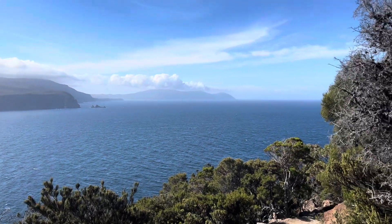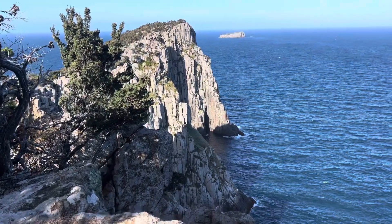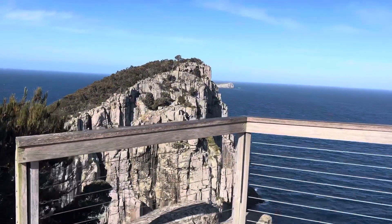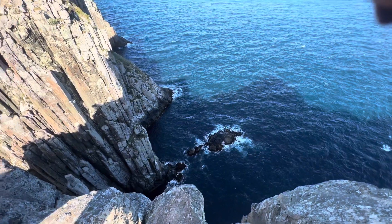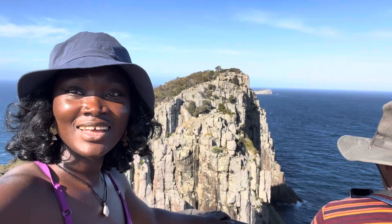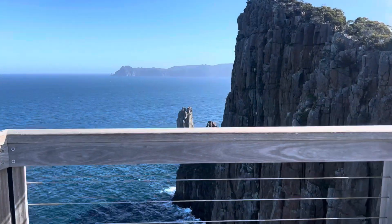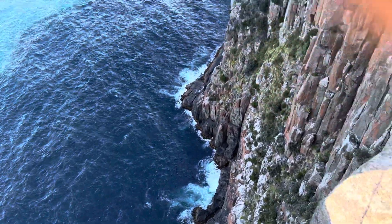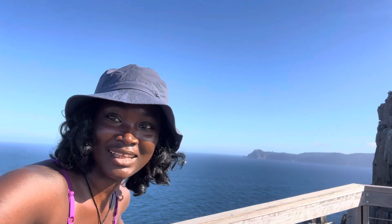There is still so much to see. This is it, guys — the viewpoint of Kebhiuwe. That makes me feel sick. So beautiful really. I am actually so scared of heights. I am literally hanging on for dear life right now to take these videos and pictures. This is Kebhiuwe, guys. This is the end of my first day here in Tasmania.